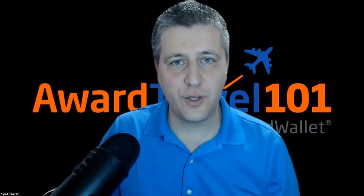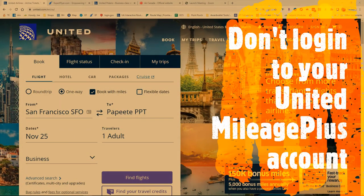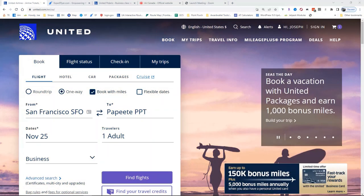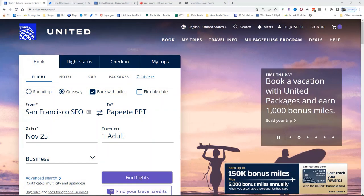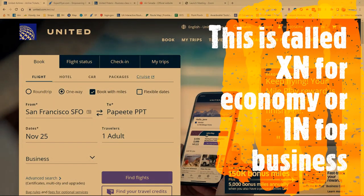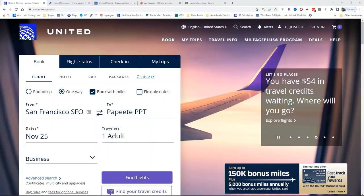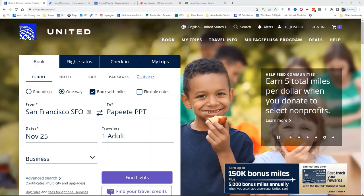I'm going to share my screen here with you, and I want you to be able to see how you can search these as well. You want to start out by not signing in, because when you have the credit card or you have status, what happens is that it pops up extra award availability. This is great if you're going to use United MileagePlus miles, but it's not so great if you want to try to use a partner. When you are not logged in, you can find that there's award space available to partners using the website.